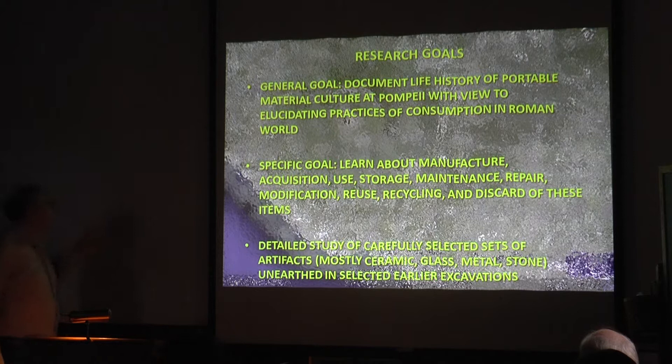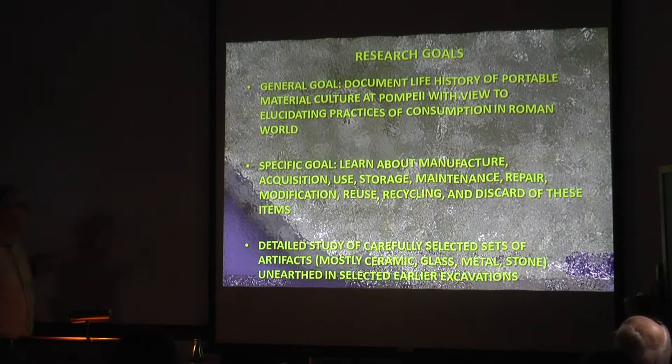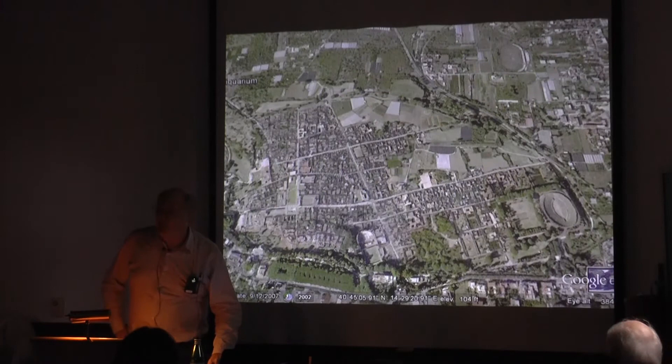We want to learn about manufacture, acquisition, use, storage, maintenance, repair, modification, reuse, recycling, and discard of these items. The idea is we identify selected sets of materials already excavated in the past — principally ceramic, glass, metal, and stone — so non-perishables, thinking about what was our topic of last week about perishables — that have been excavated by projects in the past.